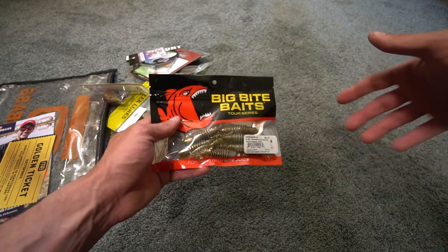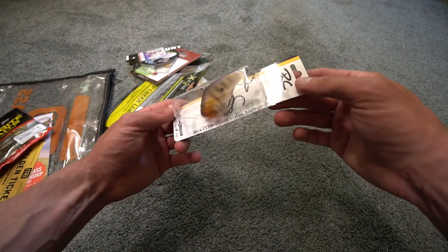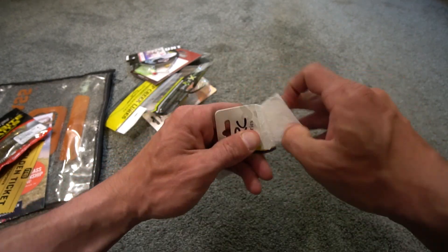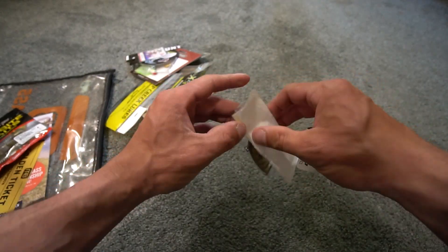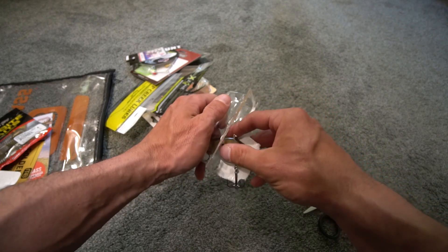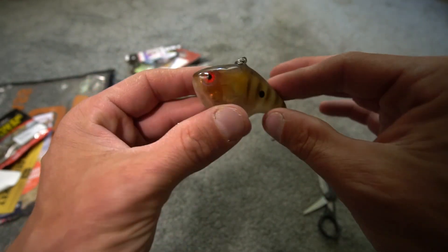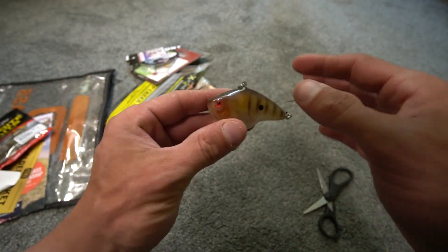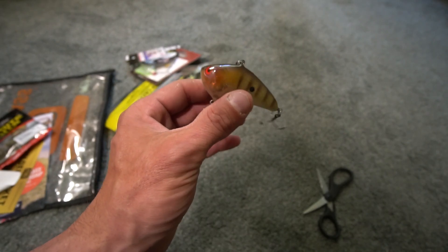Your first bait out of this month's box is the Big Bite Baits. Next up you have the RC Series, which is a Rick Clunn Hail Mary — a three-quarter ounce bait. I used to fish Rick Clunn baits all the time years ago before I did YouTube. Take a look at that color — it looks so good. It's flat-sided, and it says three-quarter on the head. I think I'm going to try to catch a big pike or a big bass on it and make a video with it at some point.